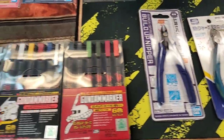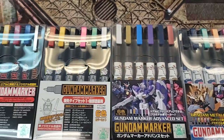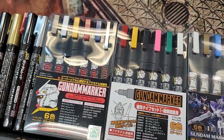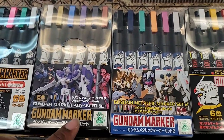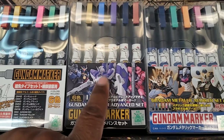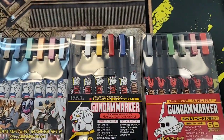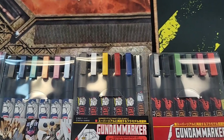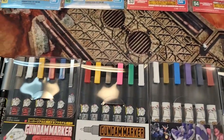A couple nippers and then you got your Gundam markers. A lot of people think you can get away with painting a whole kit with these — nah, you're gonna see some streaks. What it's good for is touch-ups, vents, stuff like that. You're not gonna be painting whole kits with these unless you know something I don't.